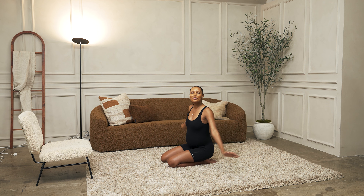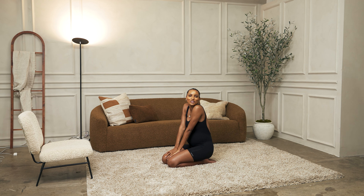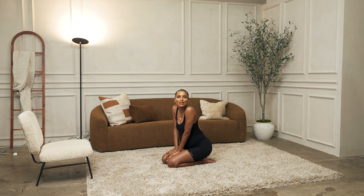And that is our wonderful five-minute stretch. Thank you guys so much for joining me. I hope you enjoyed the stretch — I'll see you next time.